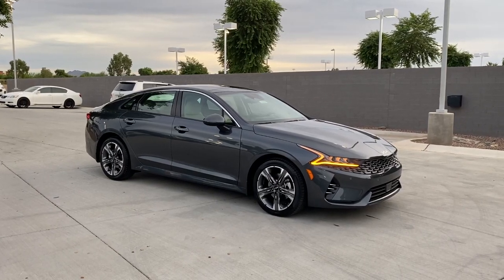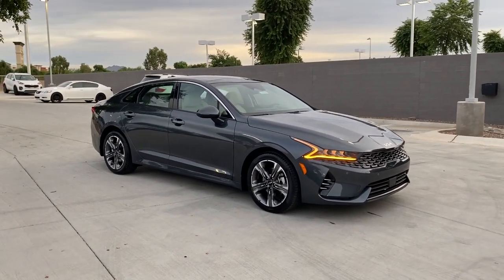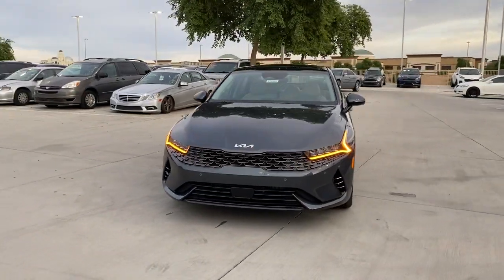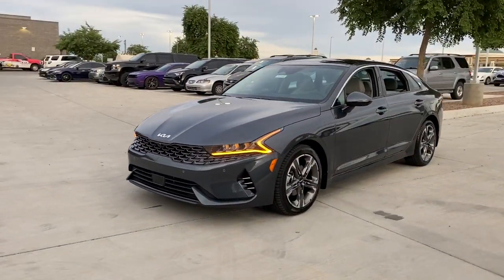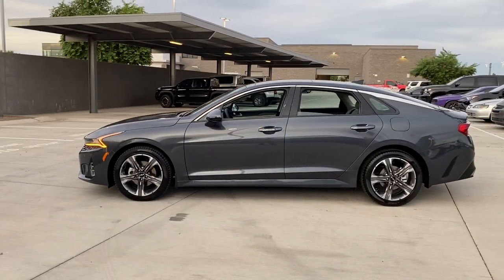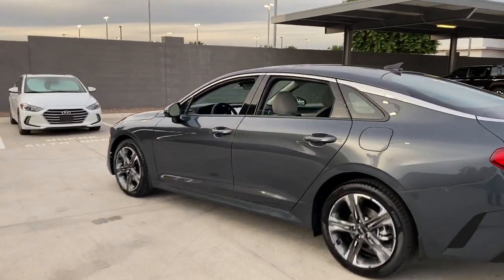Look no further than the 2022 Kia K5. Enjoy a tour of this sleek Kia K5 — the surprisingly affordable upscale four-door sedan with a luxurious feel, standard driver assist safety features, and loads of sophisticated style.